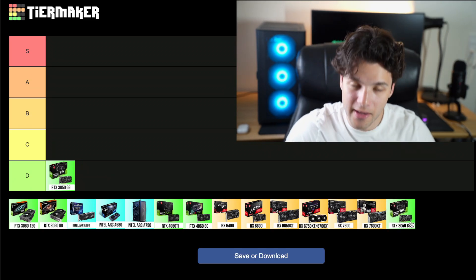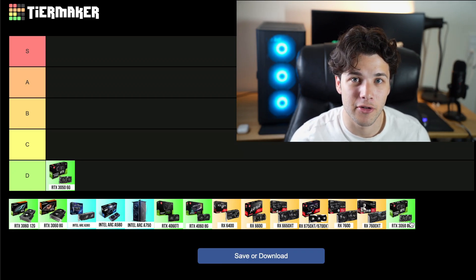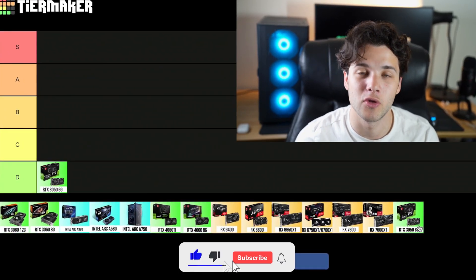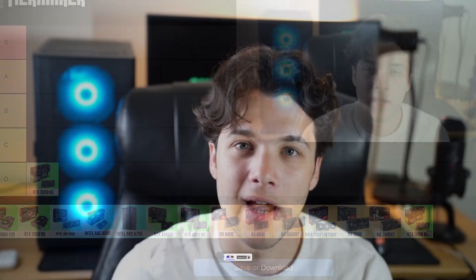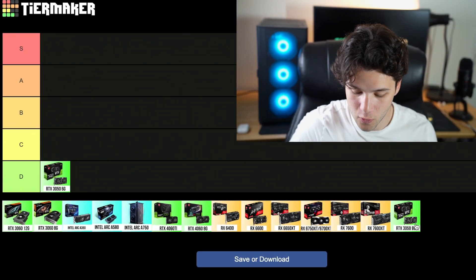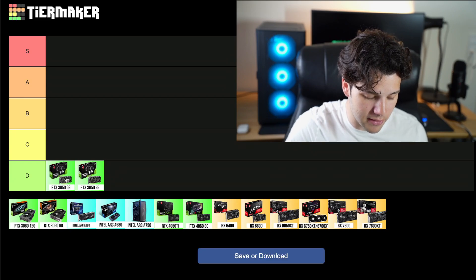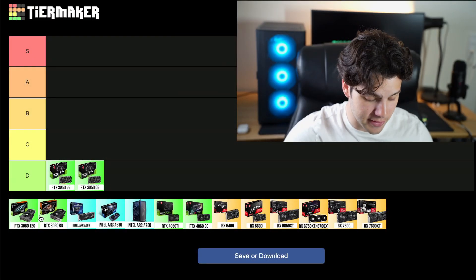After that we have the RTX 3050 8GB version, which in my opinion is slightly better in terms of value than the 6GB version — you get better performance and 2 extra gigs of VRAM. But this doesn't mean it's good value. I do not like the price because you can get much better GPUs for a cheaper price. So this one is going into my D tier as well, but one step above the 6GB version.